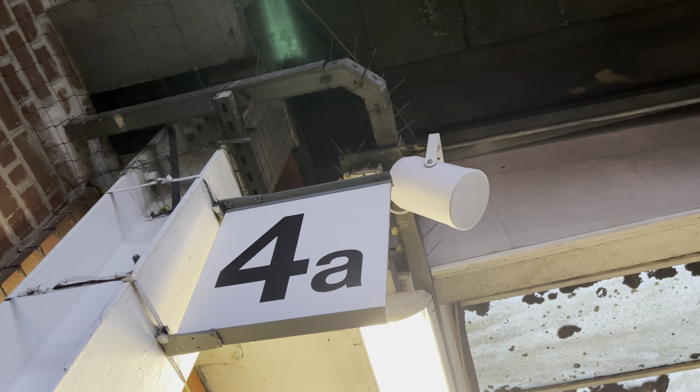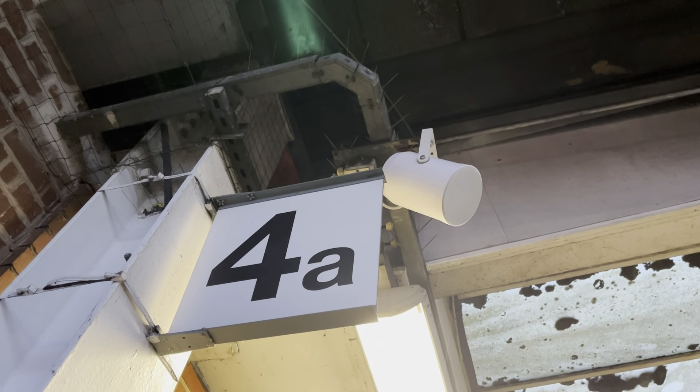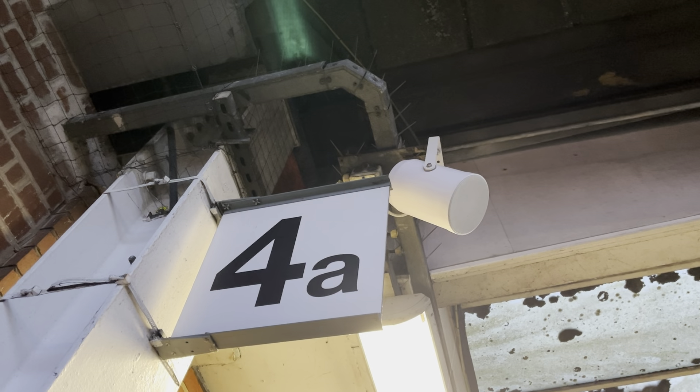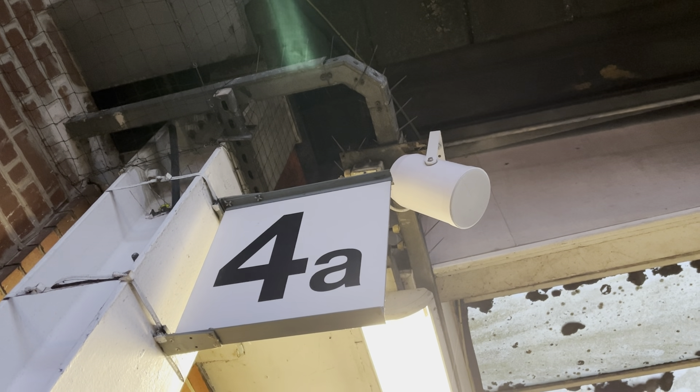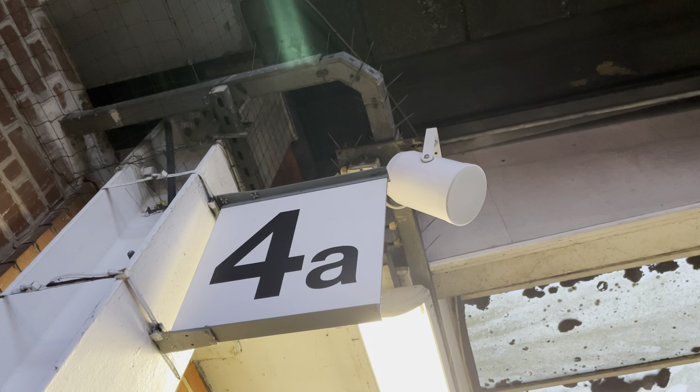This train has 10 coaches. First-class accommodation can be found in Zones 4, 5, 9 and 10. Standard Class in Zones 1, 2, 3 and 6 to 8.